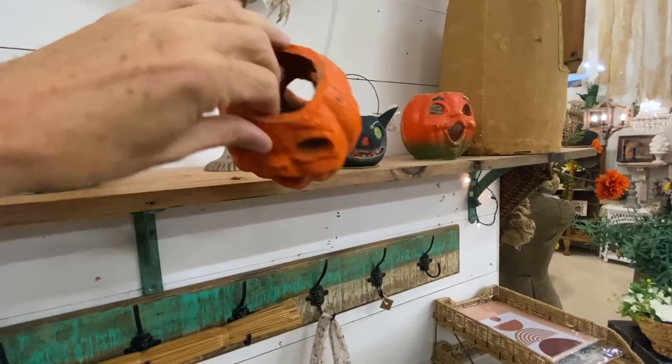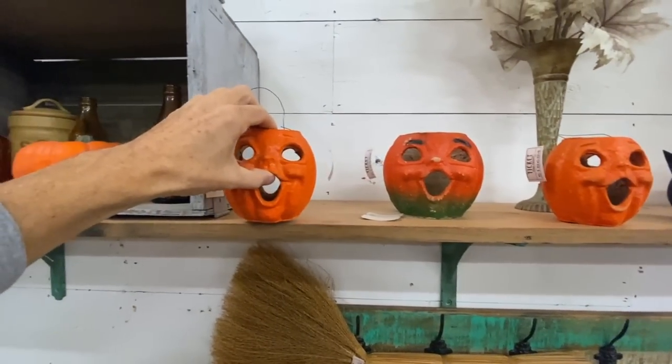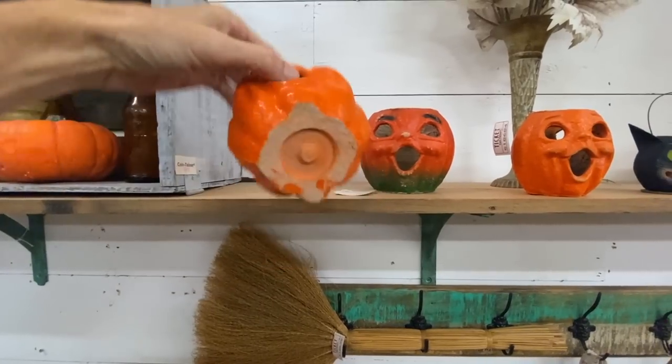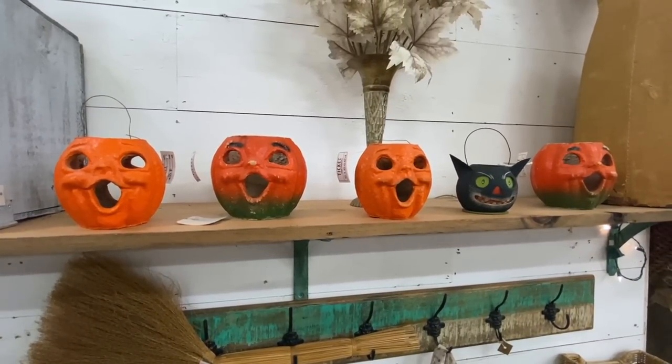This guy is a reproduction and he's not pretending not to be. He says made in the Philippines right on him. You notice it's not as heavy a paper as the other paper mache, because modern processes don't require as much material. And then there's this guy here, priced at $50 as well, and I think he's another legitimate one. So we've just got one repro here. They're all priced around the correct price of $50.